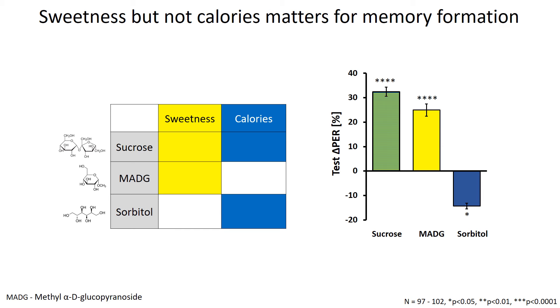We applied sucrose as the US in this assay, so the next step was to find out whether sweetness or calories were the main factor in establishing the reward taste memory. We compared sucrose to MATG, an artificial sweetener which only contains sweetness, and sorbitol which only contains calories but is not sweet. What we found is that sucrose and MATG could exhibit a significantly greater delta PER score, so sweetness matters more than calories for building learning and memory.